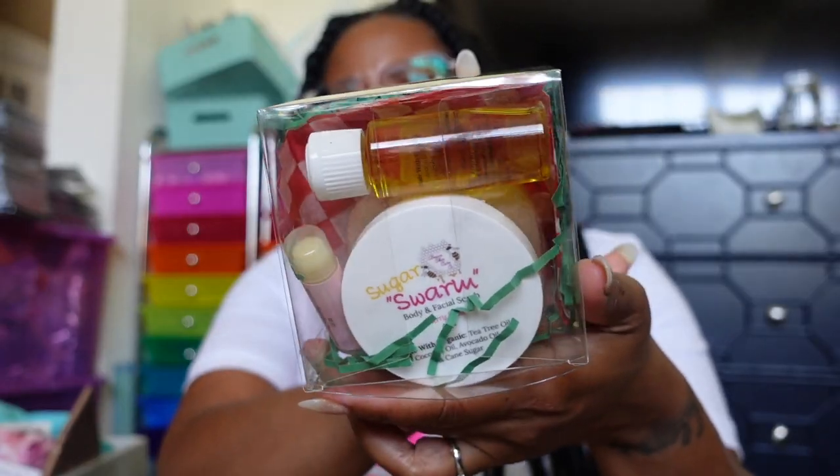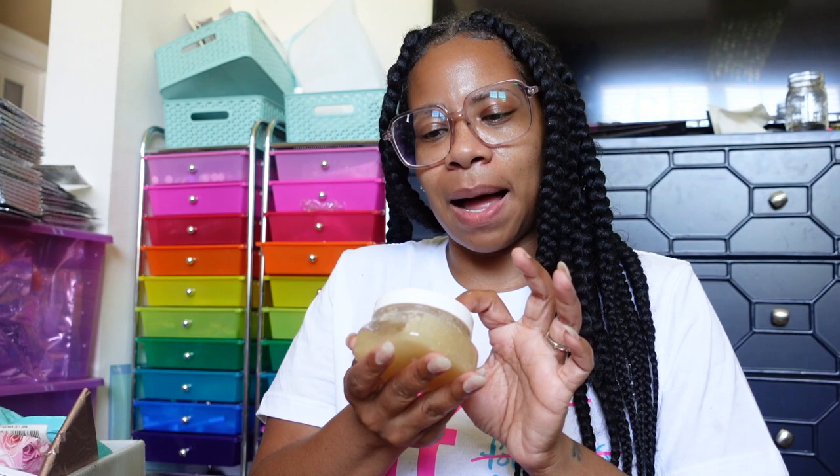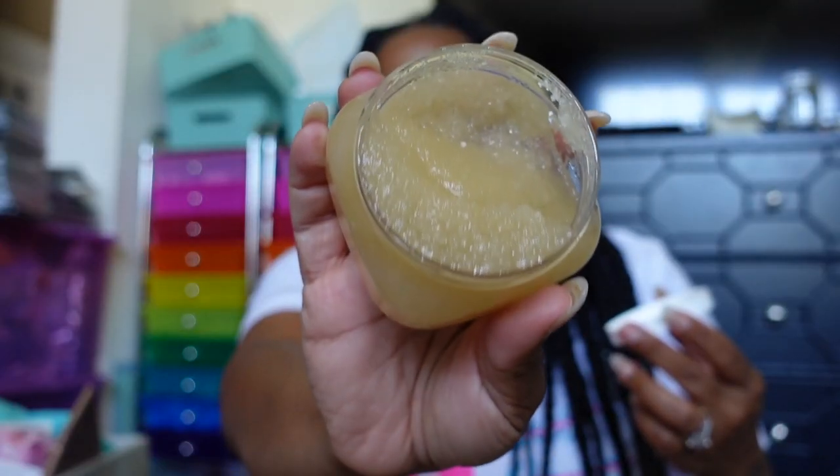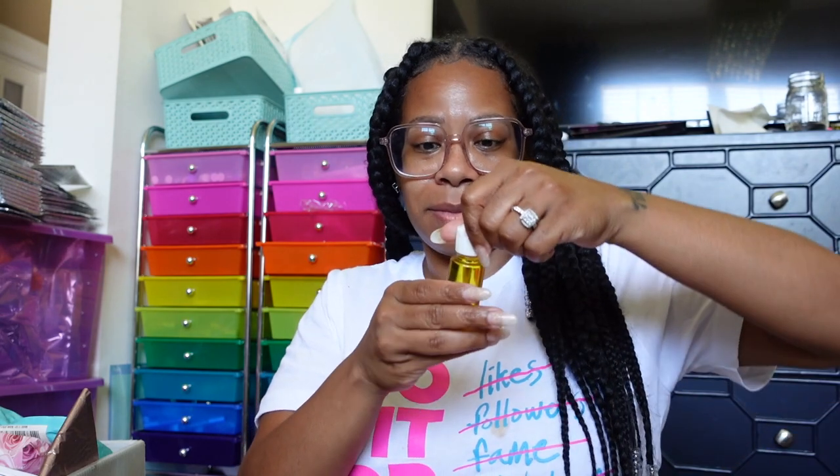This one is from Beva Skin — hope I'm pronouncing that right. This is called Sugar Swarming Body and Facial Scrub, Berry Cake — that smells good! Then we have a body oil with avocado oil, jojoba oil, apricot oil, coconut oil, vitamin E, and fragrance oil. This is called Grown Up — that smells good as well!